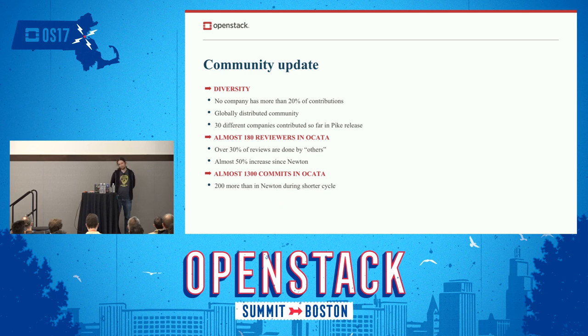During the Pike release, we had more than 30 different companies contributing to Kolla — that's a testament to diversity. In Ocata we had almost 180 reviewers total. Granted, most of them did one or two reviews, but if you multiply that across 180 people, with many doing much more, that gives you quite a nice number and shows how much we're growing.